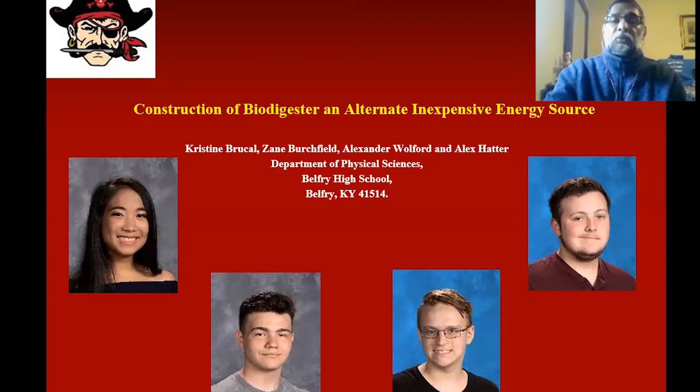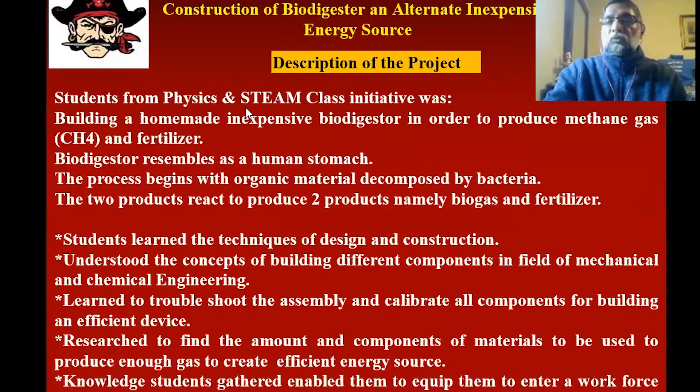The title for the project is Construction of Biodigester and Alternate Inexpensive Energy Source. The initiative for having this project is to build a homemade inexpensive biodigester in order to produce methane gas and fertilizer. The biodigester resembles a human stomach. The process begins with organic material decomposed by bacteria, and the two products are the biogas as well as the fertilizer.